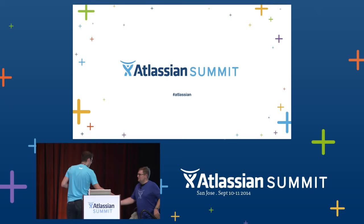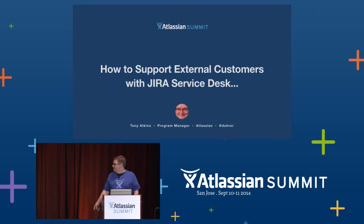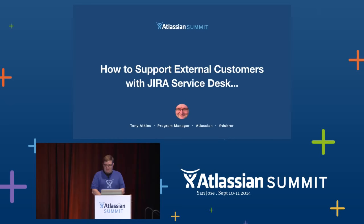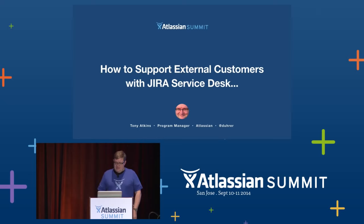Thanks, Christophe. Good morning. My name is Tony, and for the last few years I've run the site we use to provide customer service, support.atlassian.com. I'm here to talk to you about the work we did in moving our customer advocates to Jira Service Desk.